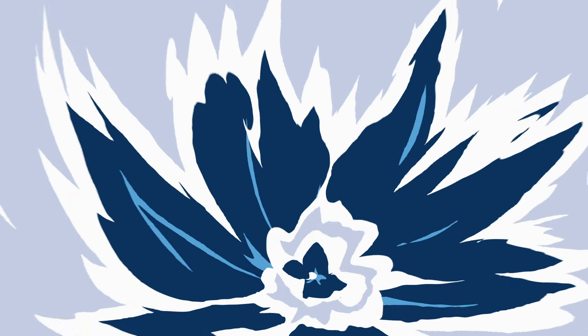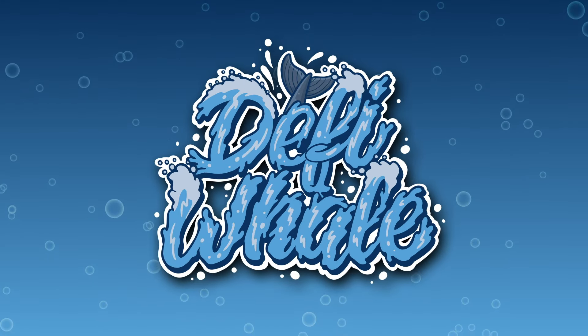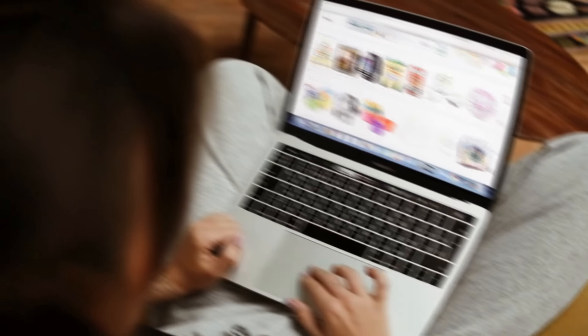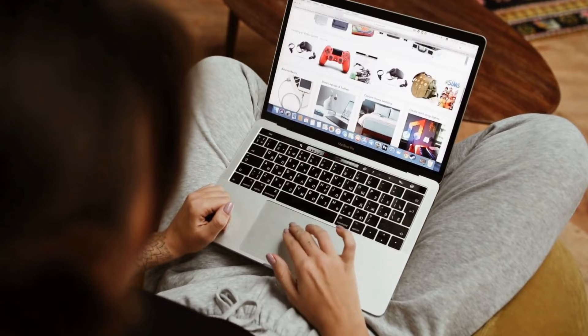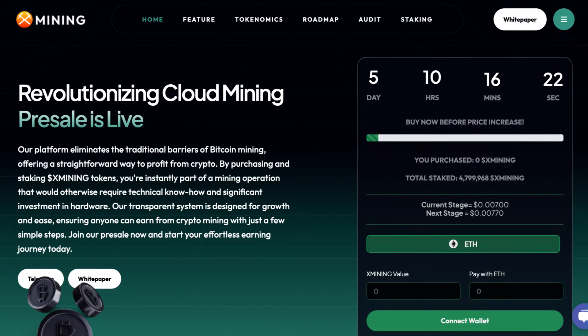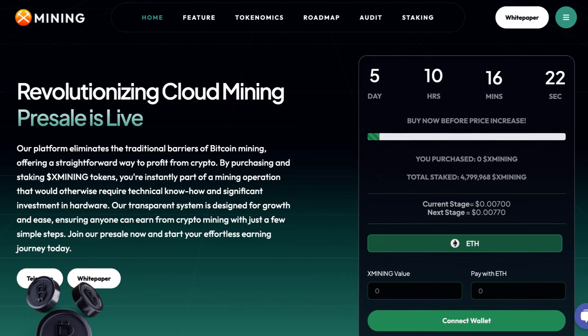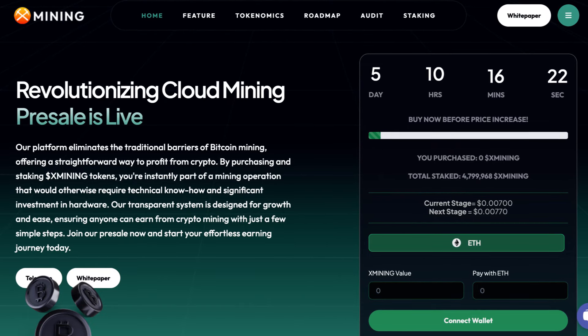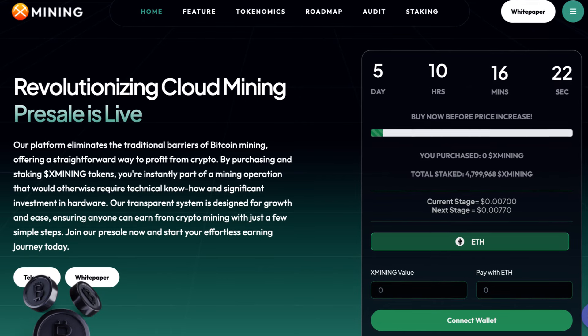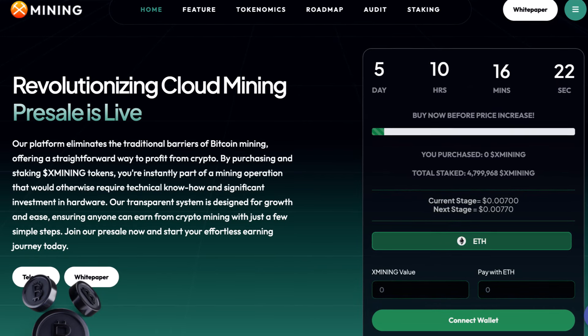Hey and welcome back to another video on the DeFi Whale channel. In this video we're going to be taking a look at X-Mining. The first thing we're doing is heading over to their website. They're revolutionising cloud mining, and their pre-sale is already live, as we can see on the right hand side of the screen. Their platform eliminates the traditional barriers of Bitcoin mining, offering a straightforward way to profit from crypto.